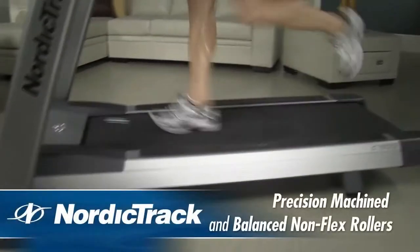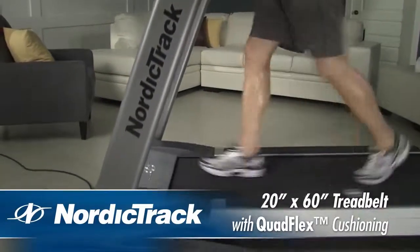Other features include precision rollers and a 51x152cm running surface.